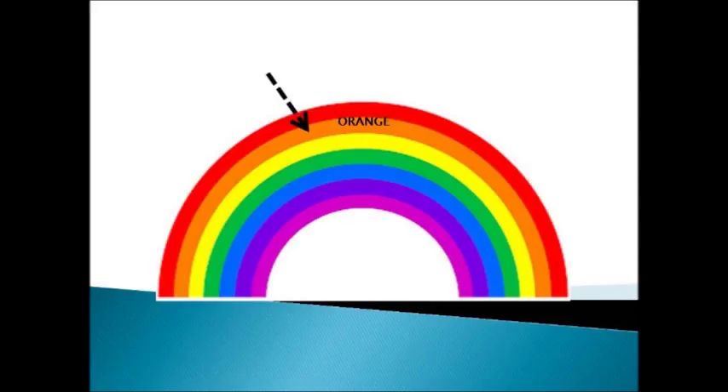Which color is this? Yes, this is the orange color.